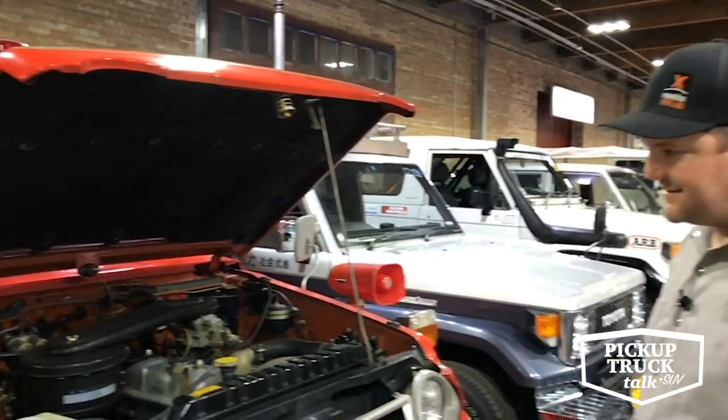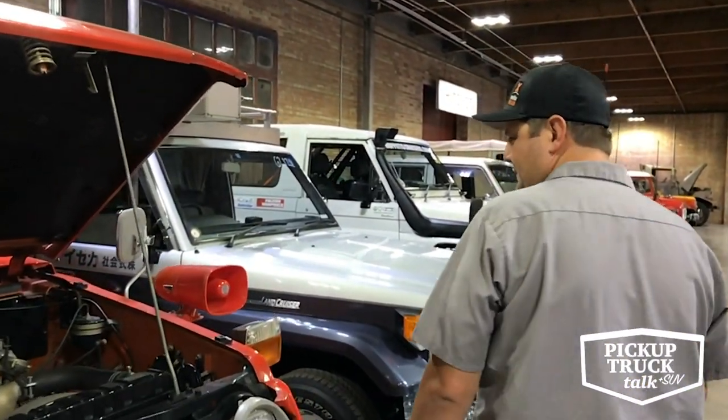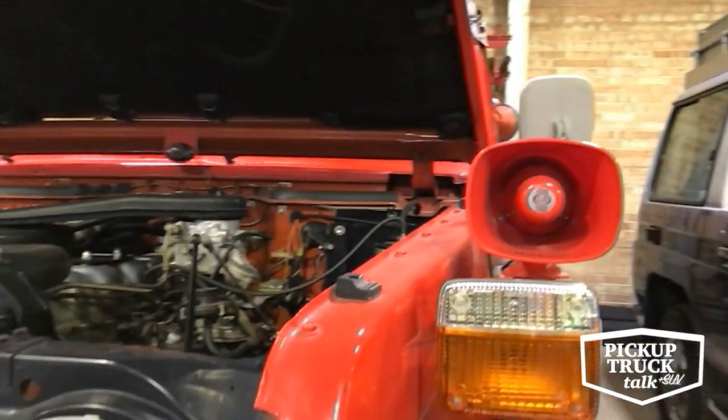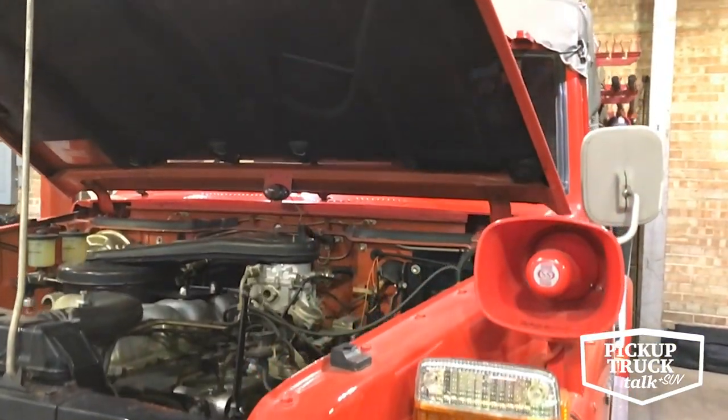So manual steering, it does have power brakes, but this would have been quite the sight to see — a bunch of firefighters hopping out of it at a big fire in a city.